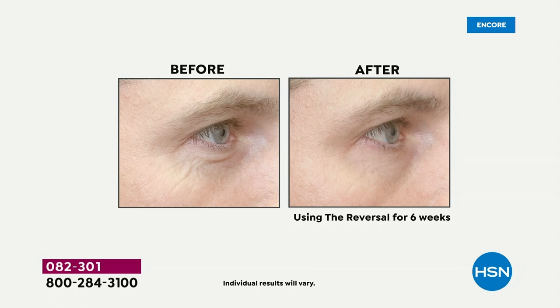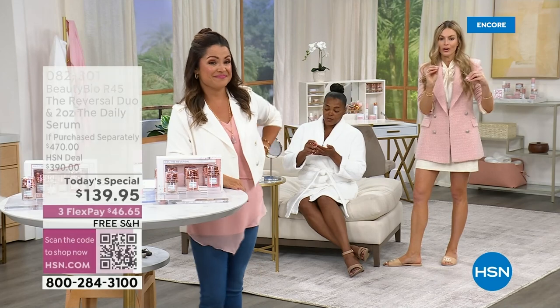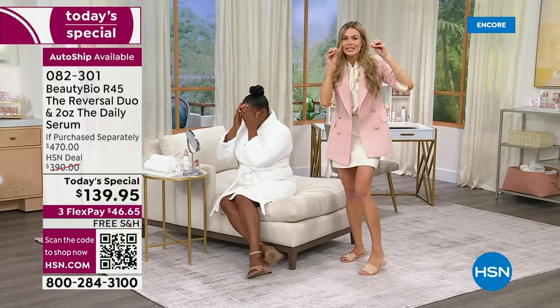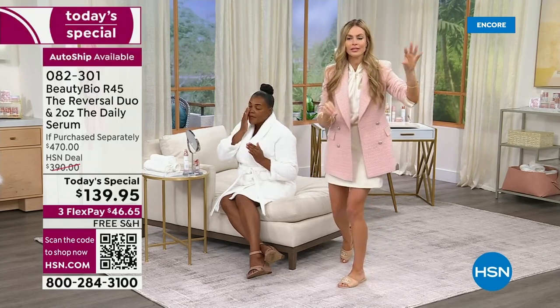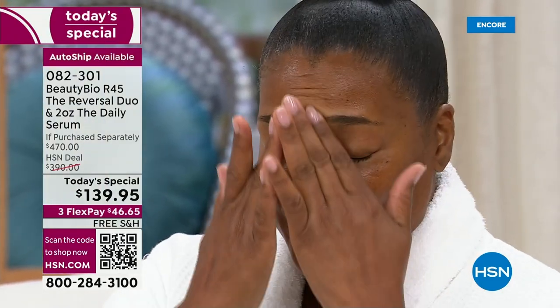This is how you get results like this, even around the eyes. Take it around the eyes — it's the only retinol you can safely use around the eyes, around the mouth. This is different because it is different. If it looks like a duck, it's a duck — this does not look like anything you own. You're using single-concentration products right now. What happens? Just like when we're trying to lose weight, you plateau.